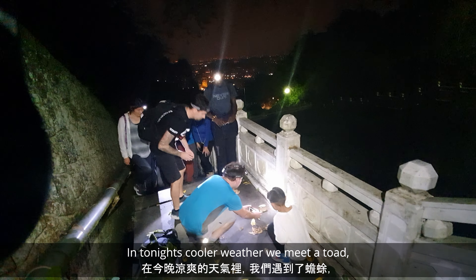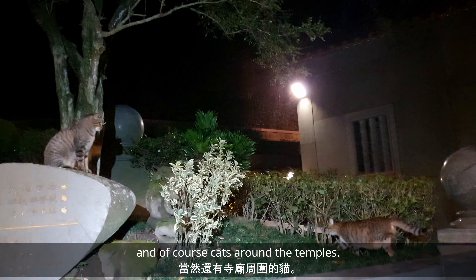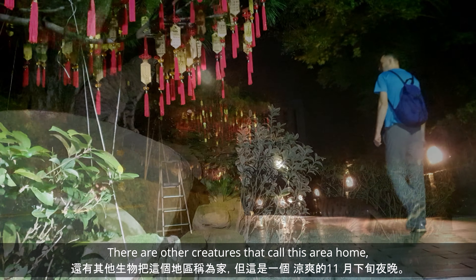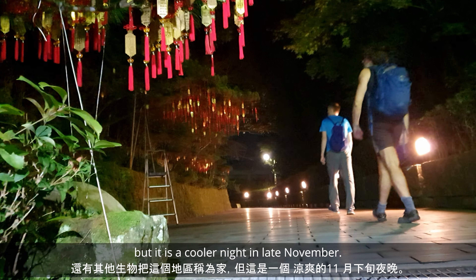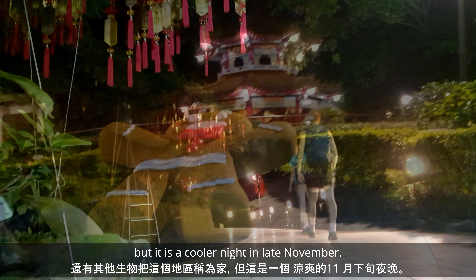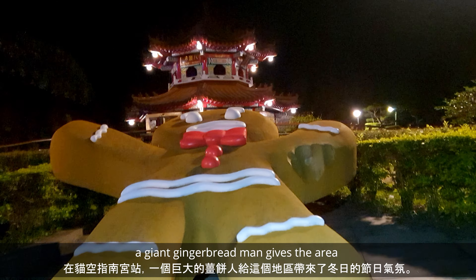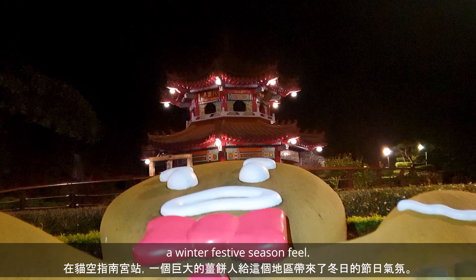In tonight's cooler weather we meet a toad and of course cats around the temple. There are other creatures that call this area home, but it's a cooler night in late November. At Chuenang Temple gondola station, a giant gingerbread man gives the area a winter festive season feel.